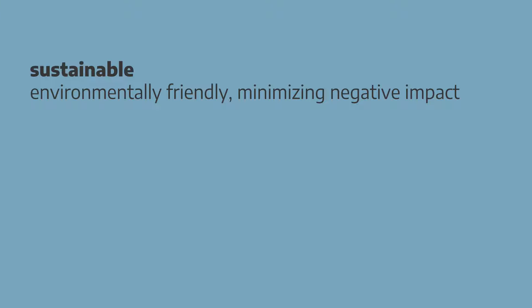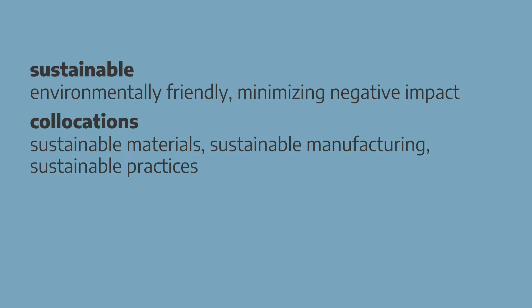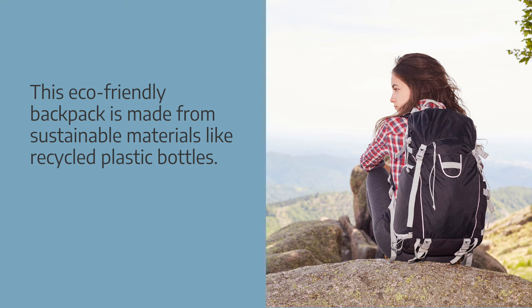Sustainable is used to describe products that are environmentally friendly and minimize the negative impact on the environment. Words which often go together with sustainable: sustainable materials, sustainable manufacturing, sustainable practices. Examples: this organic cotton shirt is a sustainable choice as it supports fair trade practices and avoids harmful chemicals. This eco-friendly backpack is made from sustainable materials like recycled plastic bottles.